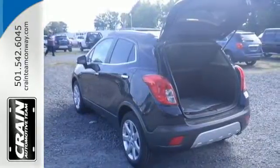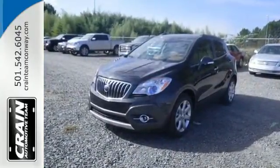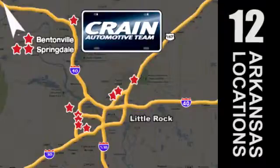This Buick Encore is ready to go at a moment's notice. Swing by and take it for a test drive. Visit us anytime at Craneteam.com. The Craneteam's got them! Craneteam.com.